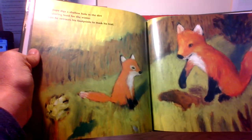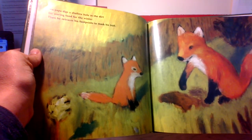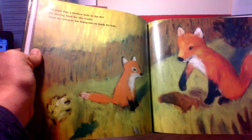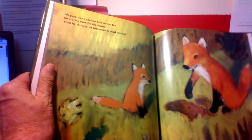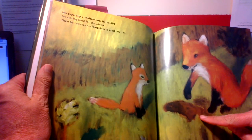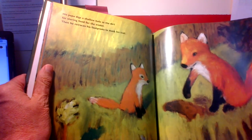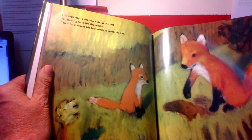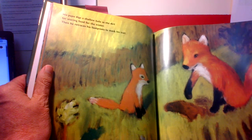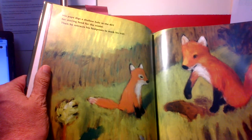Papa digs a shallow hole in the dirt for storing food for winter, then retraces his footprints to mask the trail. I just learned something — I did not know that foxes will dig a hole and hide their seeds and nuts. Why do you think they do that? Winter was coming! That's a really sneaky thing, but I bet they need to do that to survive — because when the ground is all covered with snow it's very hard to find food. It's very smart.